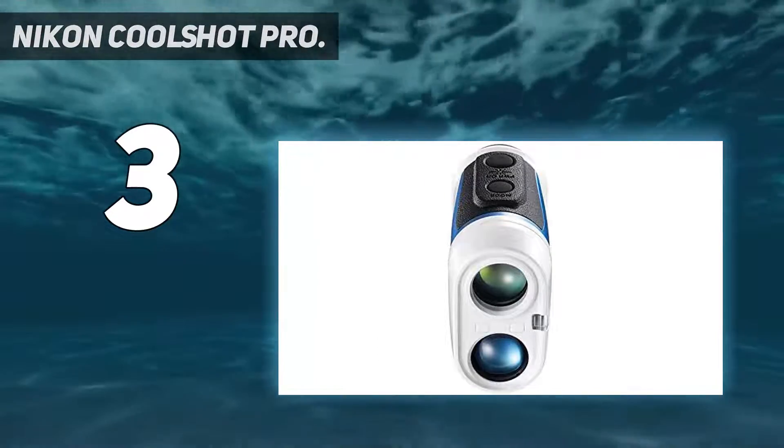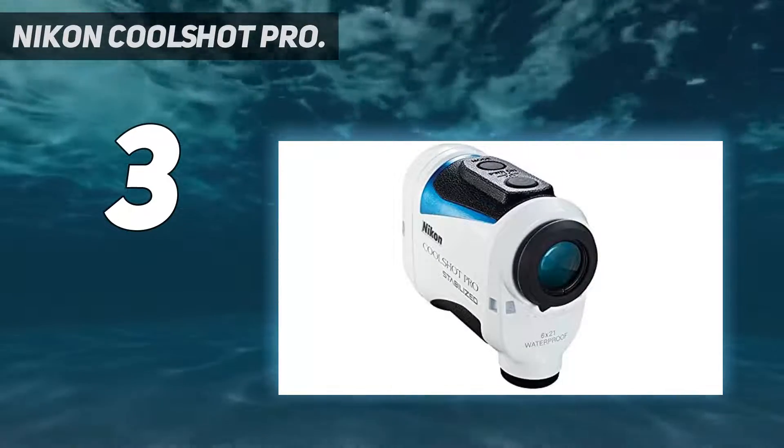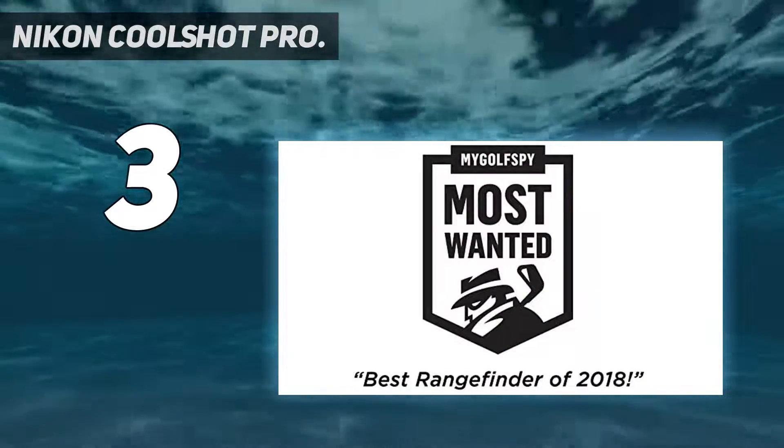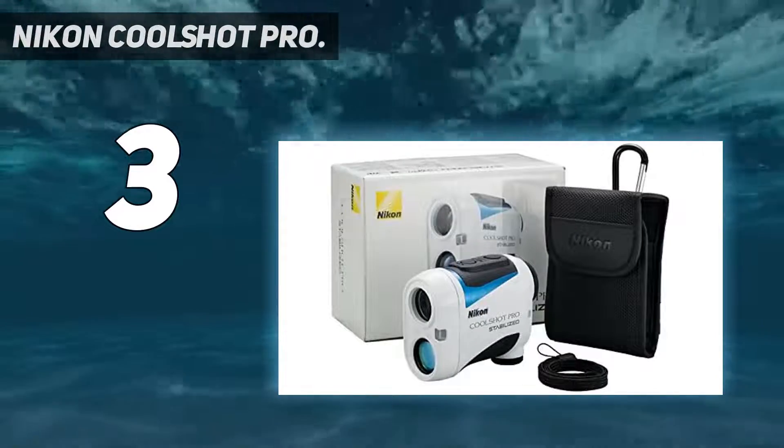Age, adrenaline, caffeine, nerves, cold, wind, alcohol — all affect your ability to hold a rangefinder sufficiently steady to know with confidence that you've hit the right target. Finally, there is a solution that doesn't involve bracing against a tree.